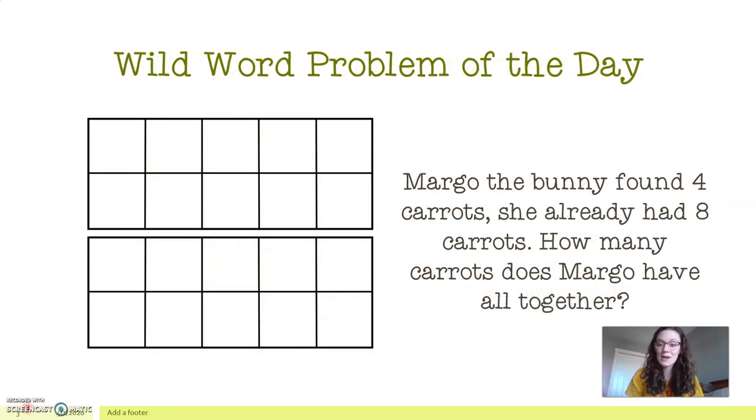It says: Margo the bunny found four carrots. She already had eight carrots. How many carrots does Margo have all together? So first we need to determine, are we adding or subtracting? It's helpful to see the language that they use in the problem to give us a hint. The words 'all together' give us a big clue — that means we're taking two groups and pushing them together. We want to know the total of both groups added together.